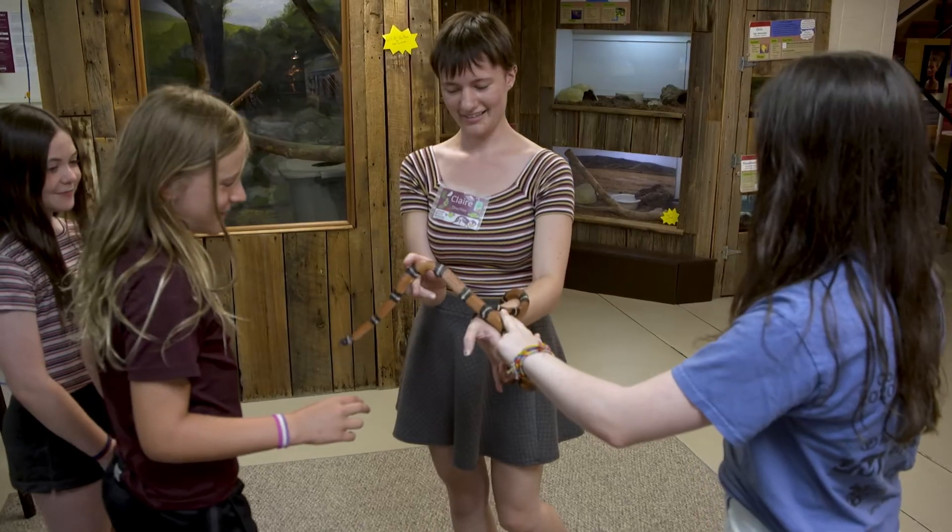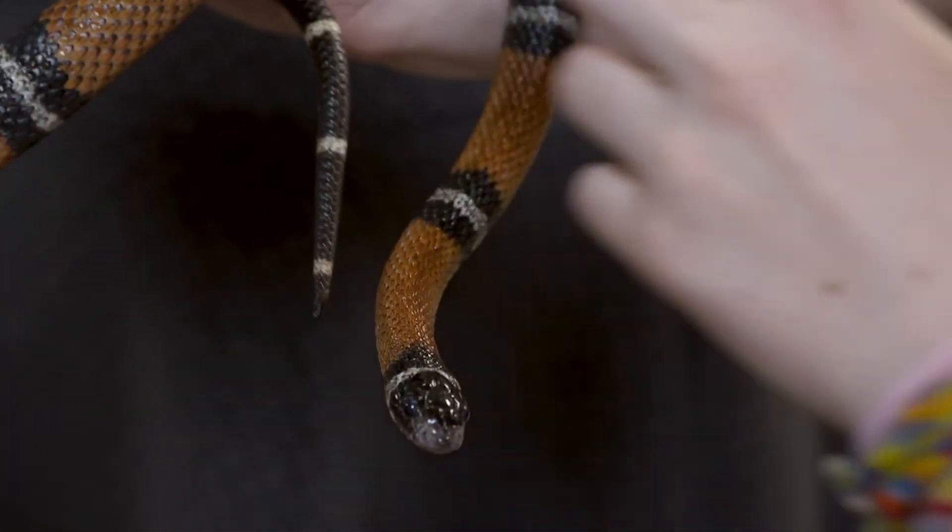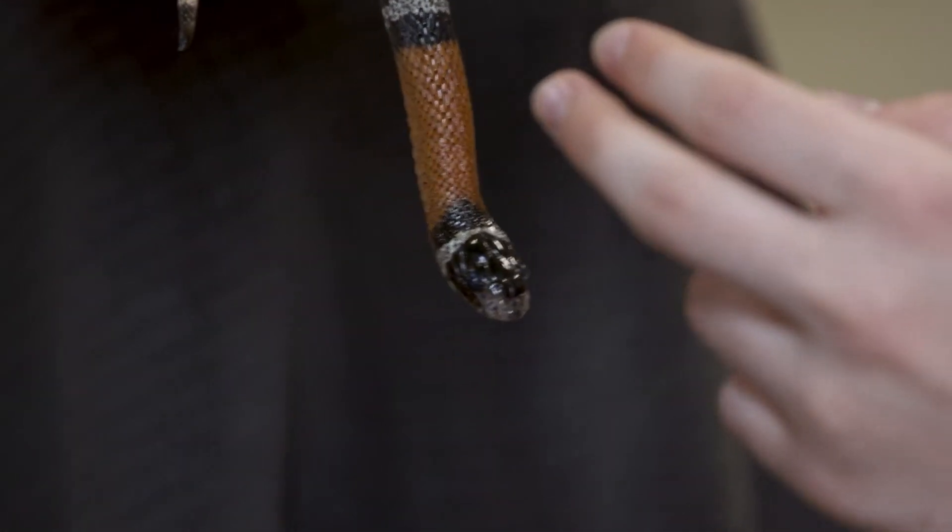I want to be a veterinarian. It's important to know how to handle animals properly so that you don't hurt them and they don't get hurt. You also learn about educating people about animals while holding them — here's the proper way to pet them, here's how you don't hurt them. All that stuff.